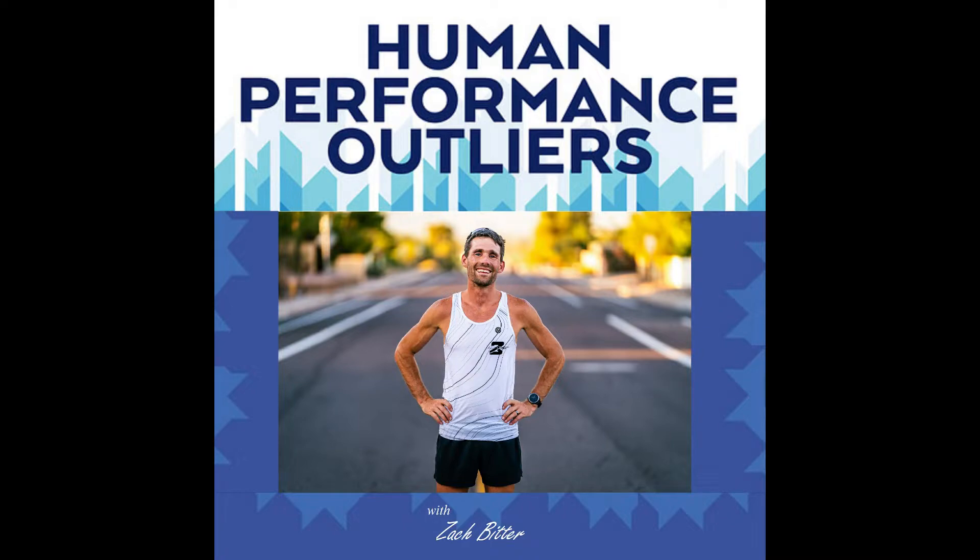If you want to support the show in a non-monetary way, liking, sharing, and subscribing on your favorite podcast platform is a great way to do it. If you're interested in coaching support — whether a pre-made plan or one-on-one work with me — I have options for both, plus consultation and email collaboration. Find all the information at ZachBitter.com.